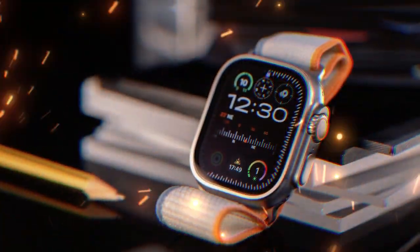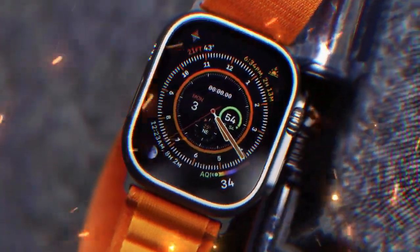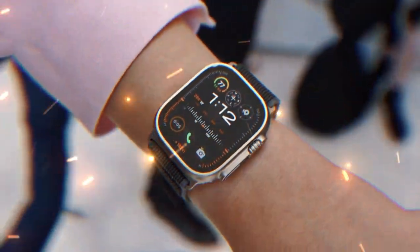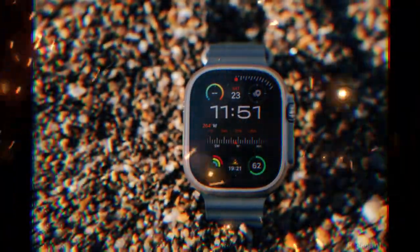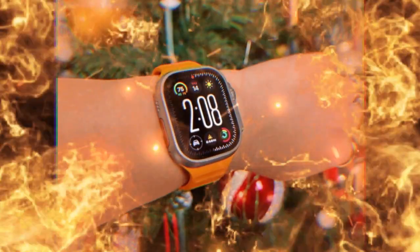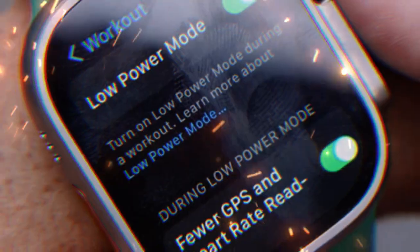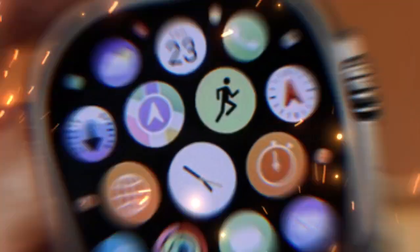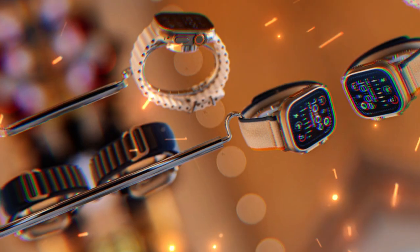The LTPO3 version improves on this even further, offering better efficiency and possibly higher peak brightness. This new screen might also perform better under harsh sunlight — perfect for hikers, outdoor athletes, or anyone in bright environments. Imagine being on a mountain trail in the middle of the day and still being able to clearly see your stats without squinting or shielding the screen. And perhaps best of all, the always-on display will become more practical than ever. With smarter refresh rates and better energy use, you can leave the display on all day without feeling like your battery is draining too fast.